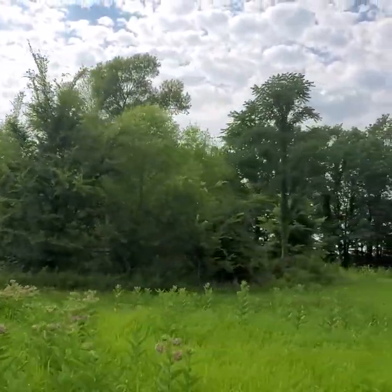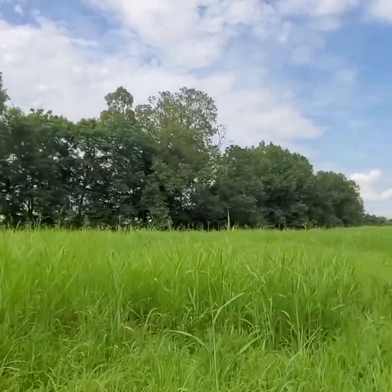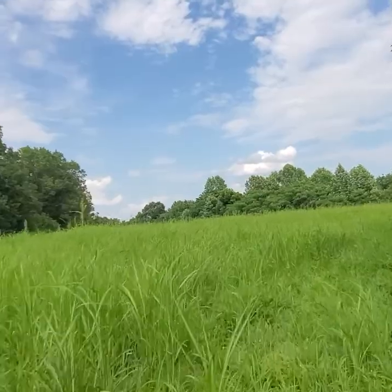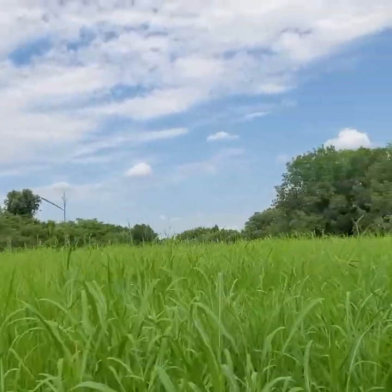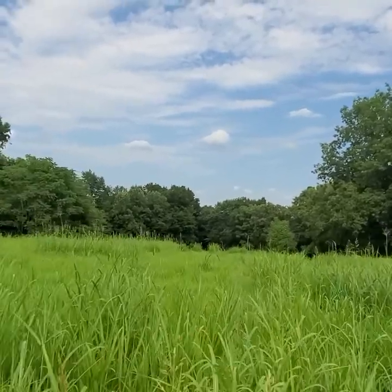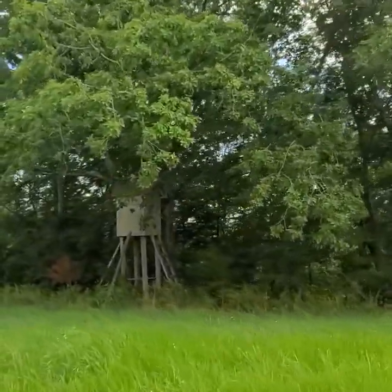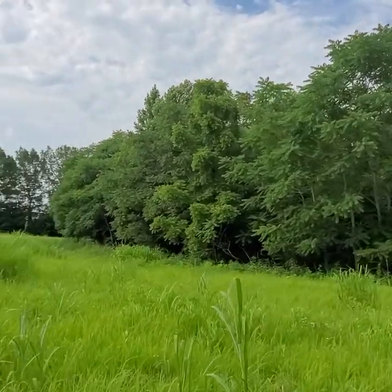There's a pond right there — I hope you can see the cattails in there. I'm driving this side-by-side, so I get it — I'm making this land look small as quickly as I'm moving here. It would take us a good part of the day to ride this property. This is all in hay; it's ready to be cut now. There's already a deer stand right there.